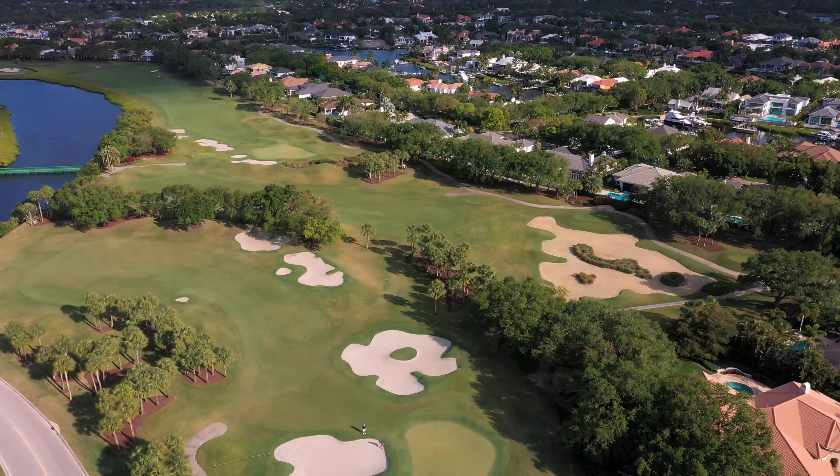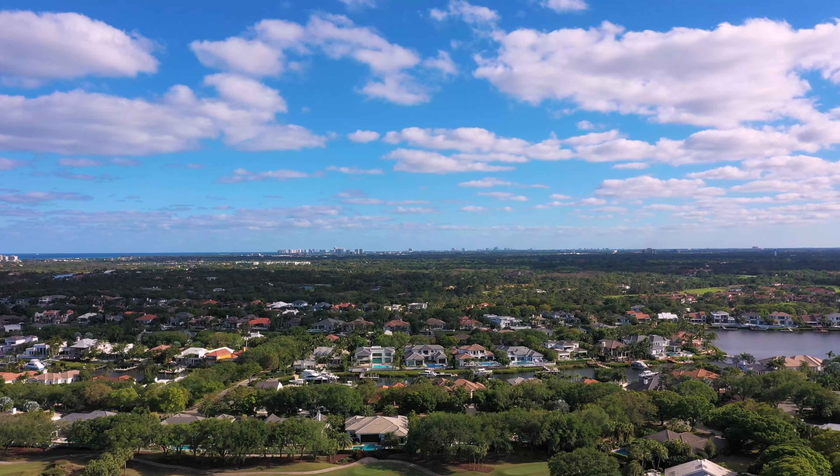If you're looking for a luxurious lifestyle in a prime location, then Admiral's Cove is the perfect place to call home. Contact us today to learn about the available properties and more on this exclusive community.